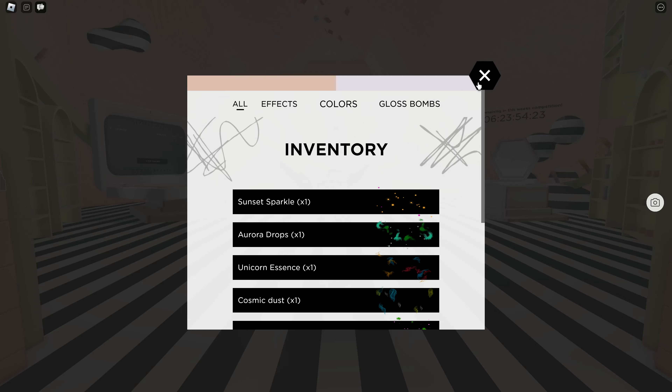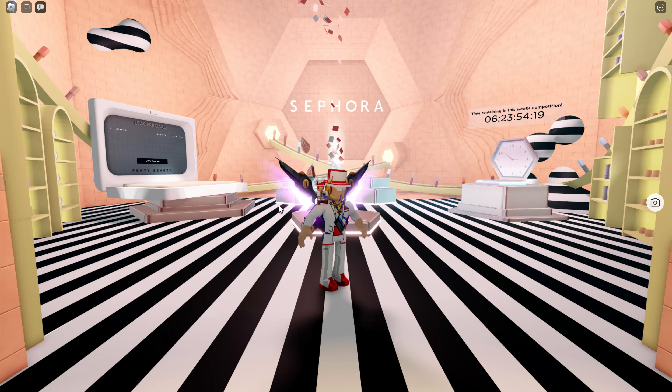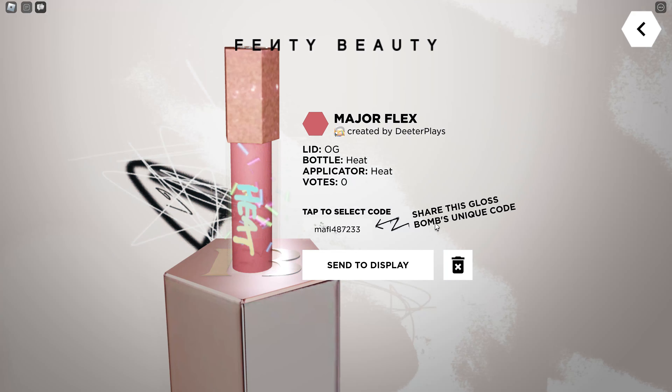Over here, my gloss balm code is available for you guys to use. For your own gloss balm it will just say 'send to display' or you can get rid of it. What we're doing here is copying my code — you guys can copy that code right there.